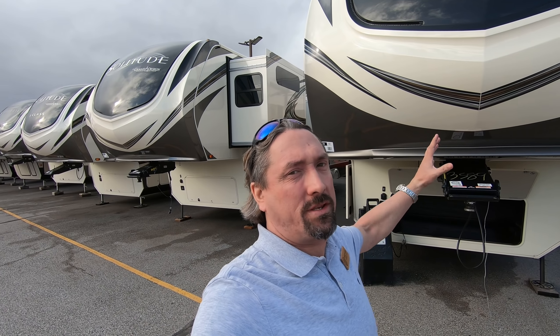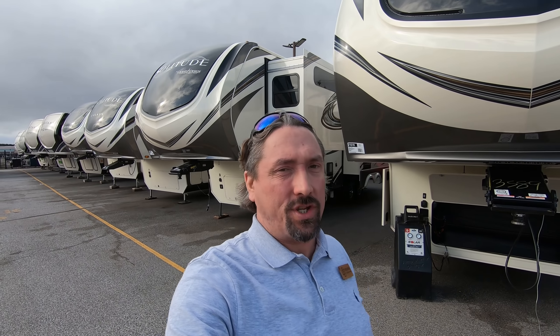Hey folks, my name is Michael Kosky with Bullion RV in Duluth, Minnesota. Today we're going to take a look at the new Grand Design Solitude, the 2020 385 GK fifth wheel. I'll walk you around the outside and then we'll go inside and take a peek.